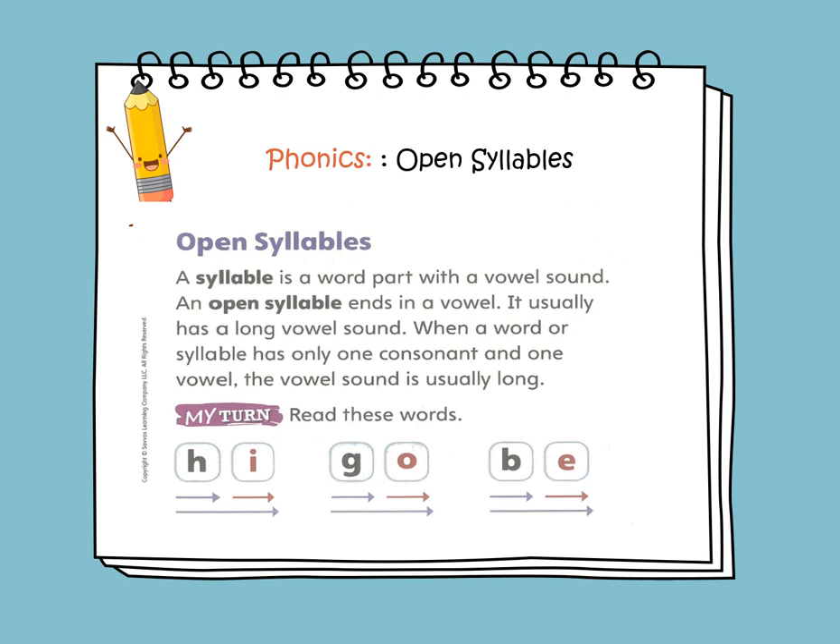We will learn about open syllables. A syllable is a word part with a vowel sound. An open syllable ends in a vowel. The five English vowels are A, E, I, O, U. An open syllable usually has a long vowel sound.